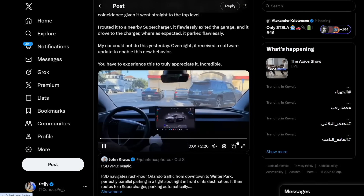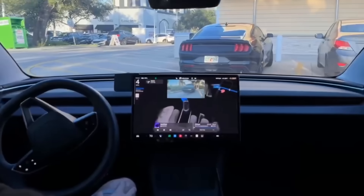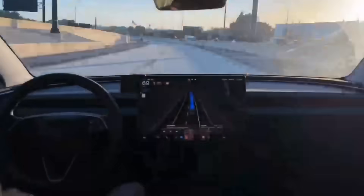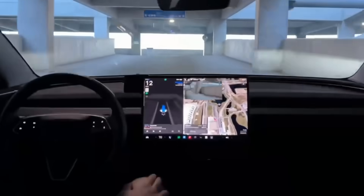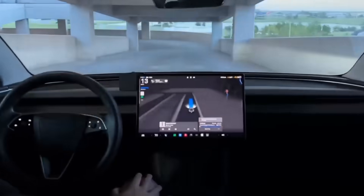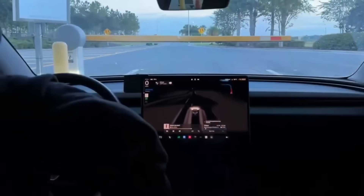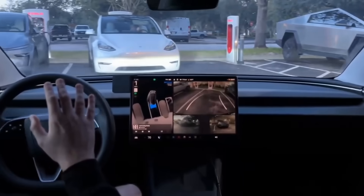John Krauss says FSD version 0.14.1 is incredible: his car drove him across multiple highways to Orlando Airport, entered the parking garage, parked, exited, and perfectly executed the ticket booth interaction without any input. It handled other cars and a construction worker on a ladder, knew not to enter a reserved floor blocked by a gate, and ignored floors with 'level full' signs. Overnight, a software update enabled this new behavior.